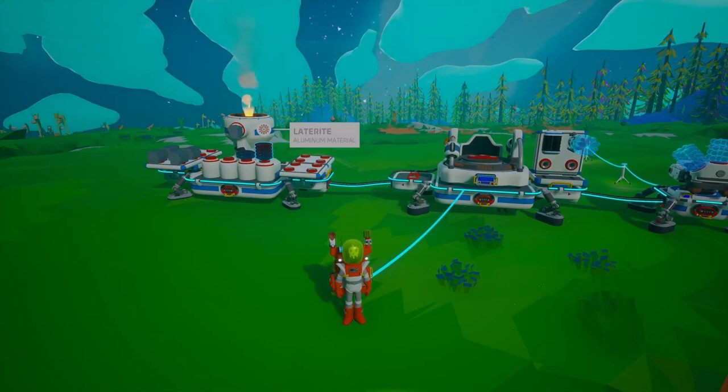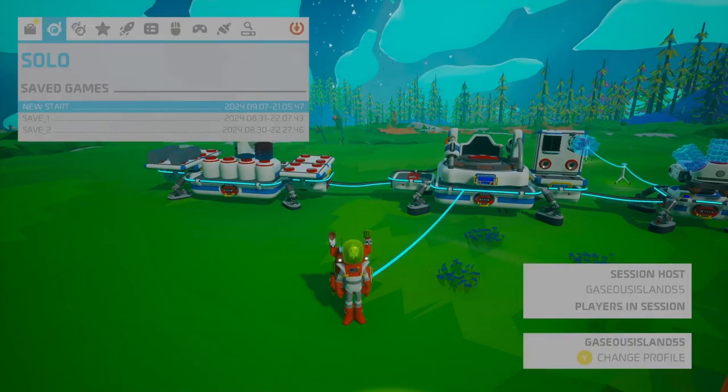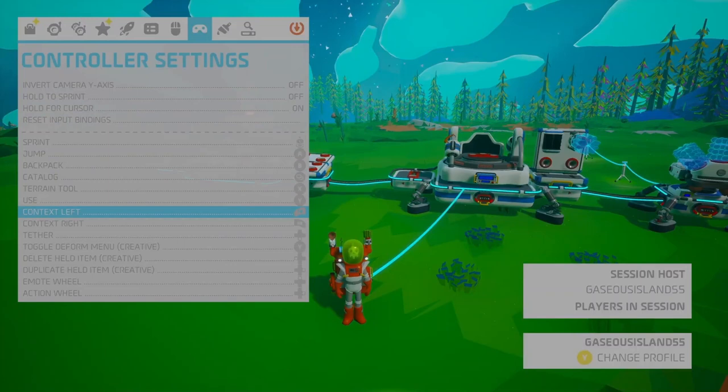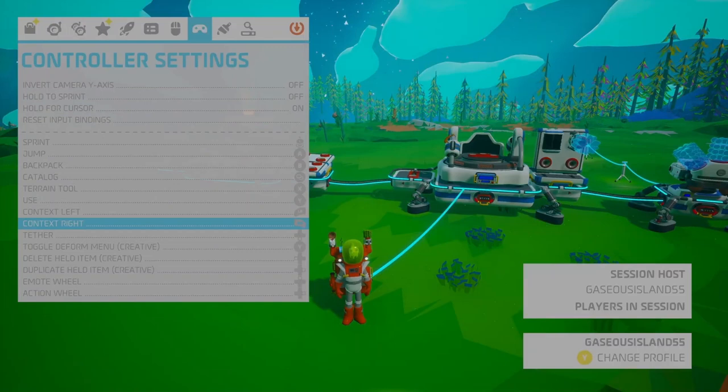First up, let's talk about a super handy tip for managing your backpack. Did you know you can use the top two slots in your backpack with the context left and context right buttons? That's the left button and right button on your controller. These slots are perfect for quick access to your most used items — whether it's tethers, canisters, or tools. Having them right at your fingertips can save you a ton of time. Just press the left or right button and boom! You've got what you need without digging through your entire inventory. It's a game changer.